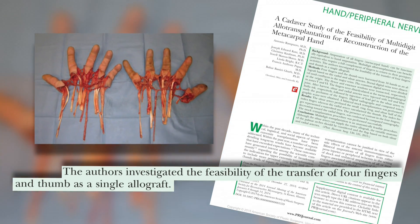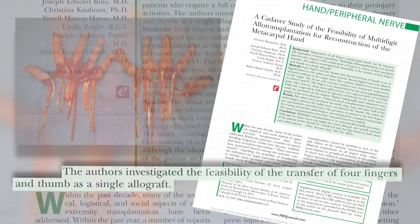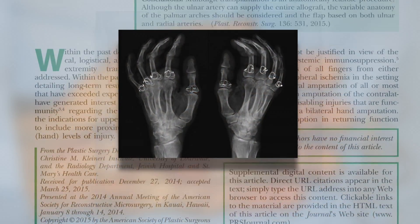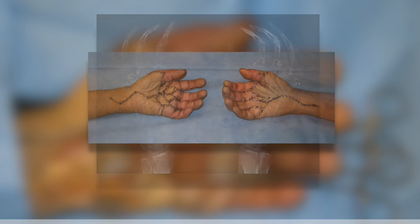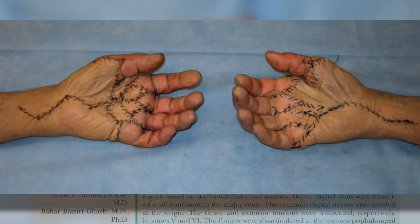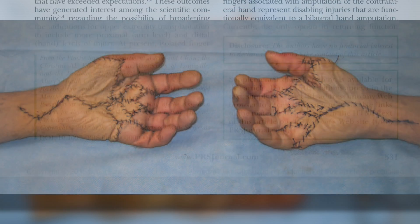Very interesting concept. The authors investigated in the anatomy lab using 18 cadaver hands, and they performed mock transplantations. These images, videos, and results are truly stunning. They determined that multiple-digit allotransplantation is certainly anatomically feasible. The recipient's original hand structure would be preserved, and a wider range of movements and finger functions would theoretically be possible. It is certainly an incredible feat for the future.